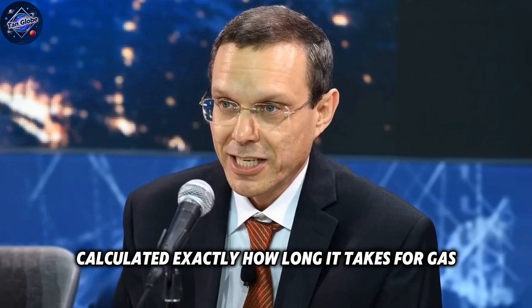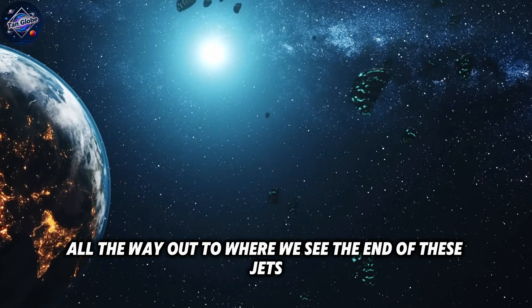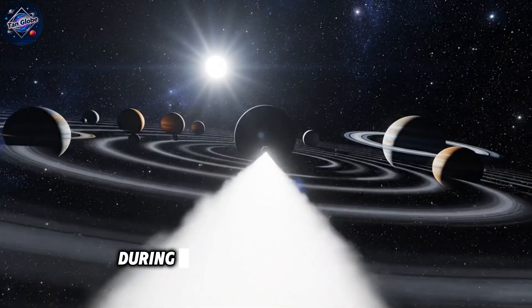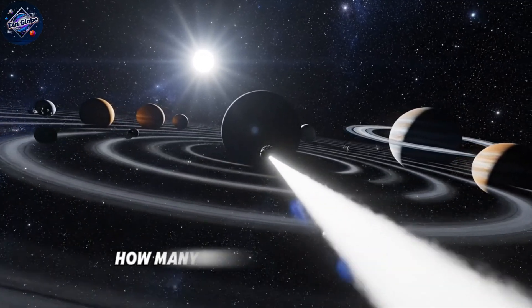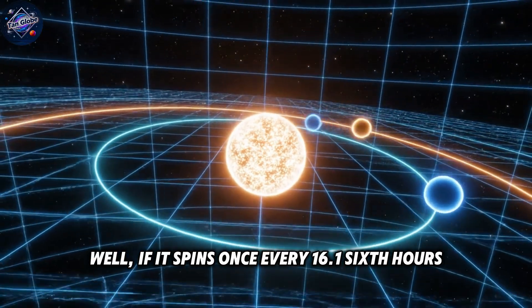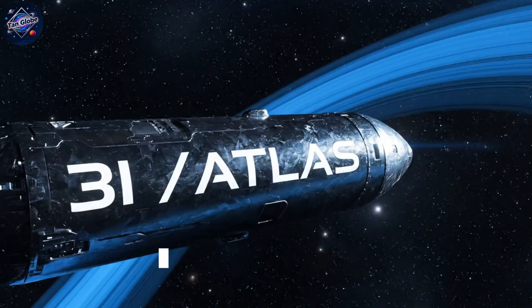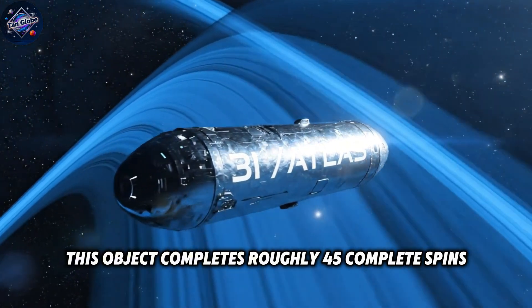Avi Loeb calculated exactly how long it takes for gas to travel from the surface of 3i Atlas all the way out to where we see the end of these jets. The answer is approximately one month. During those 30 days of travel time, if it spins once every 16.16 hours — about one and a half rotations per day — this object completes roughly 45 complete spins.